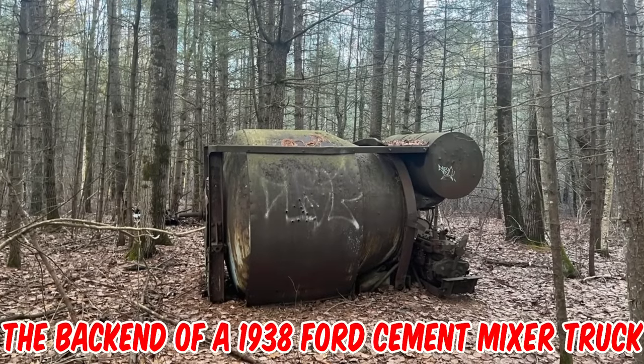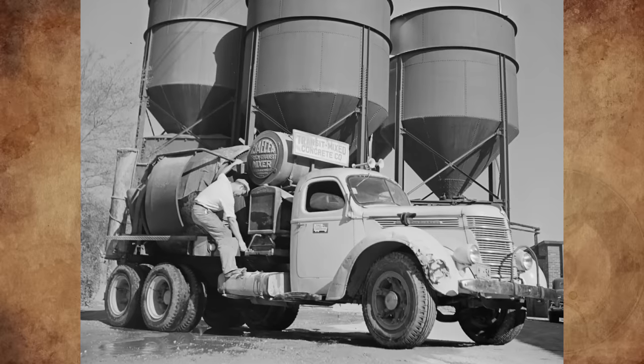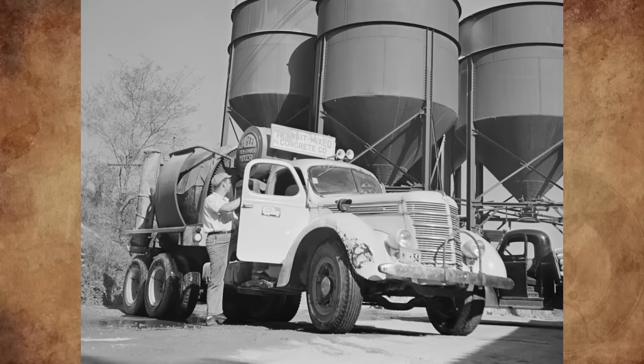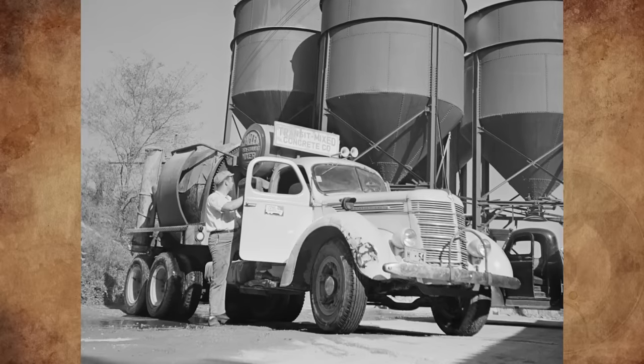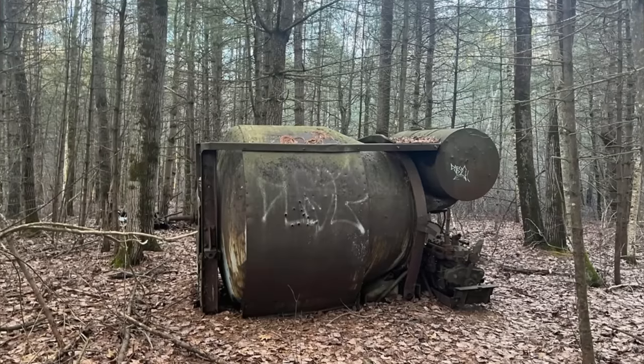It looks a whole lot like the back end of a 1938 Ford cement mixer truck, similar to a Jaeger truck transit mixer. The large cylinder is probably a water tank, both for the concrete mix and for wetting forms and washing tools. This drum seems to be closed on both ends, so maybe it has a door on the side.